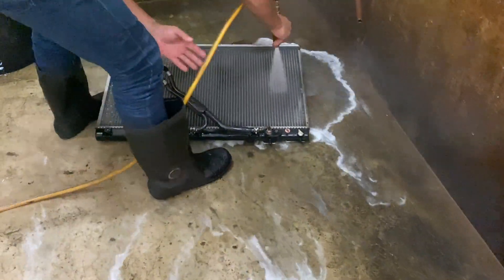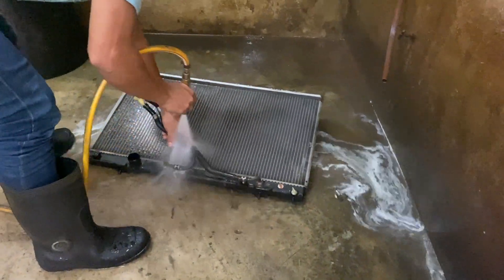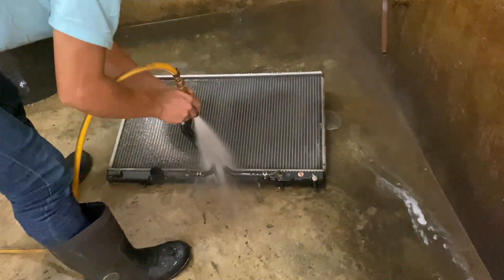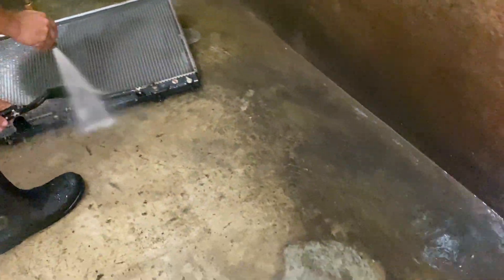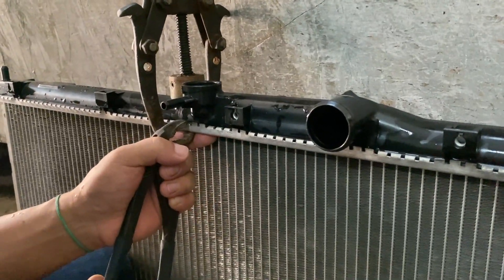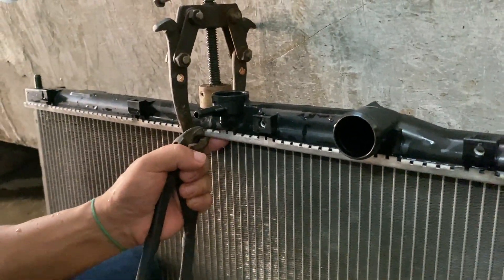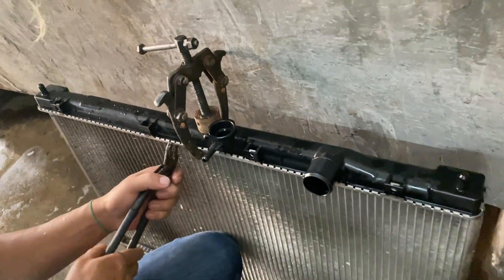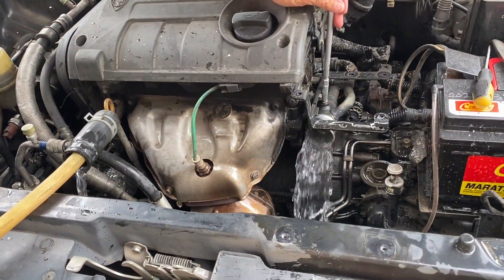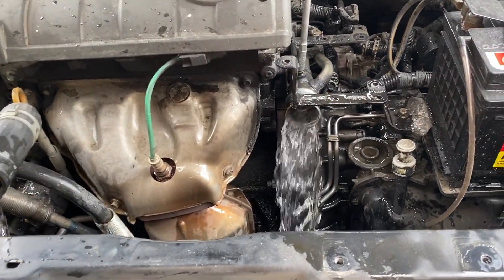The shop has the proprietary tools required to open the cover and replace the rubber seal, so there's no point buying those tools just to do this job once and then set them aside. It's not worth doing it yourself — send it to the shop. Meanwhile, you can remove the thermostat, flush the engine, and get a new thermostat.